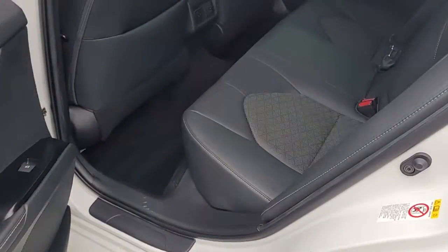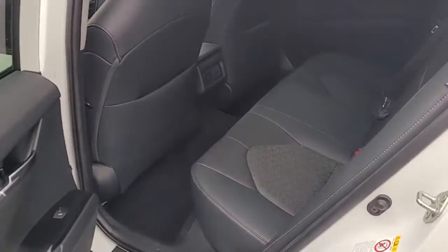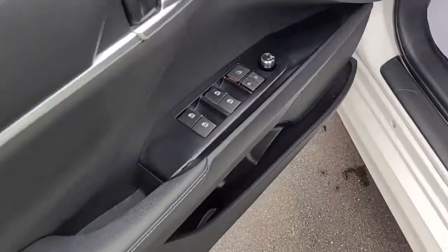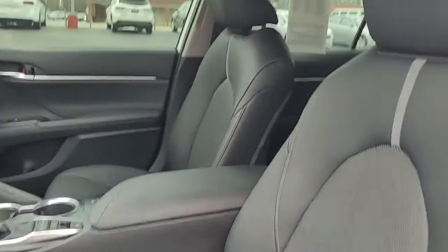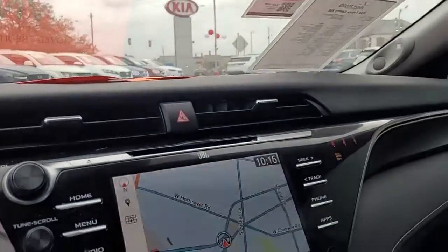Looking inside, you've got a black interior with black leather upholstery. Up front we have power windows, power locks, power mirrors, a power driver's seat, and a full-length moonroof front to back, so both your front and back seat riders can enjoy a beautiful day.